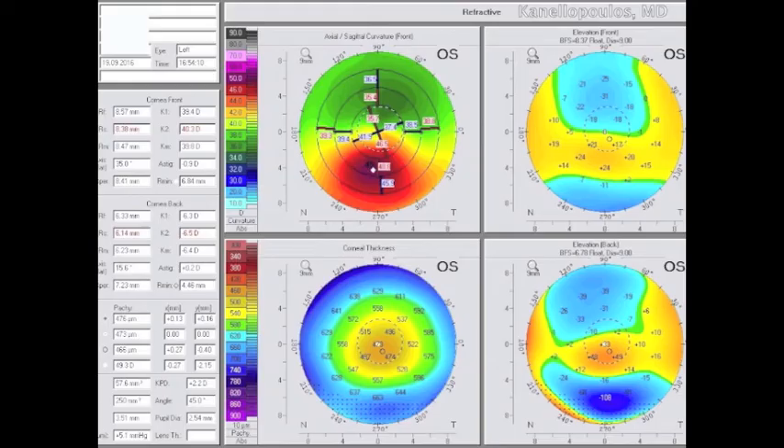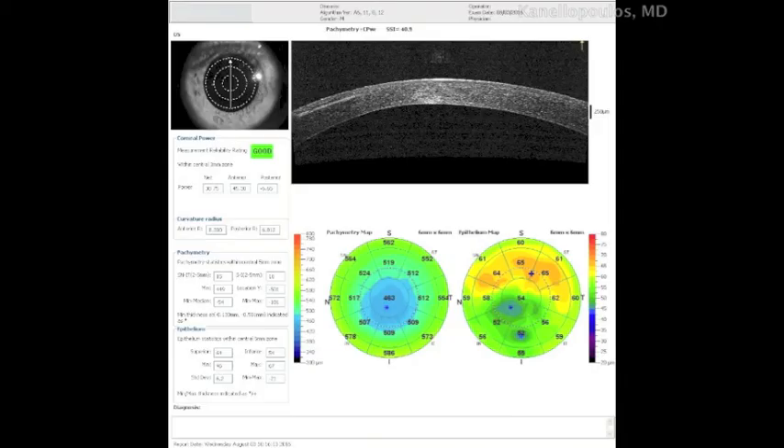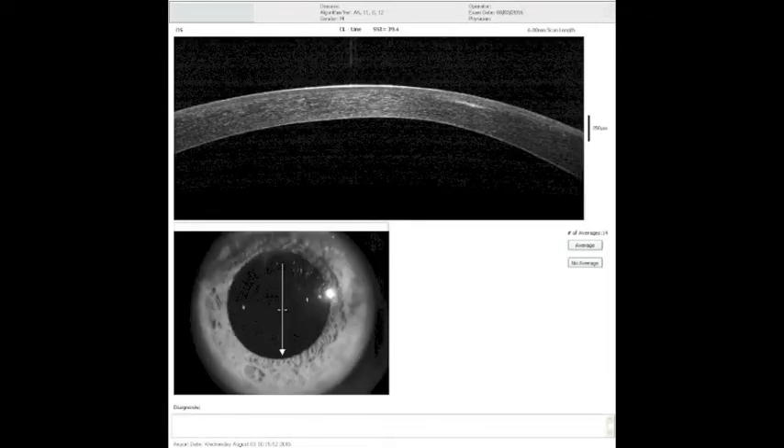We've worked and reported how to treat this. These are the Scheimpflug images of that same patient showing the extreme thinning. In our Athens Protocol, we would treat this — these are the OCT images — with a topography-guided PRK combined with higher-fluence CXL. But I'd like to show you an alternative that really worked and has much, much lower morbidity for the patient.